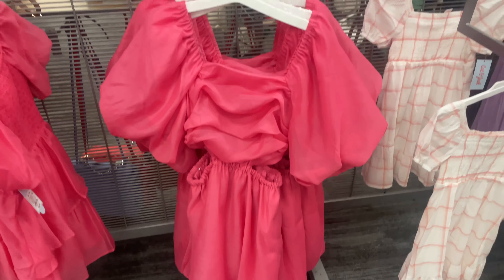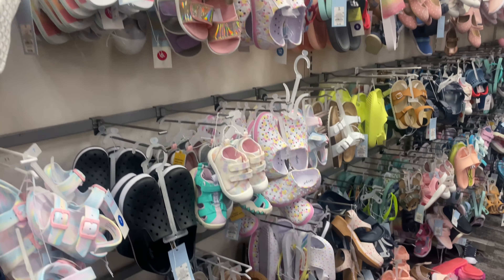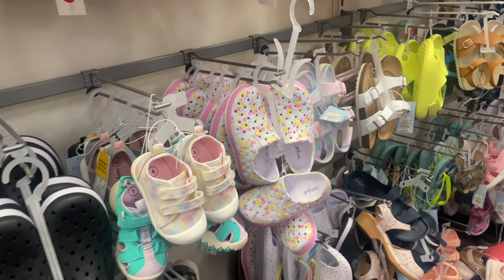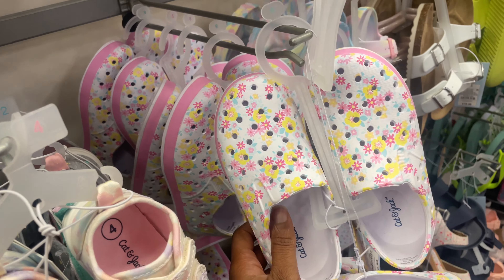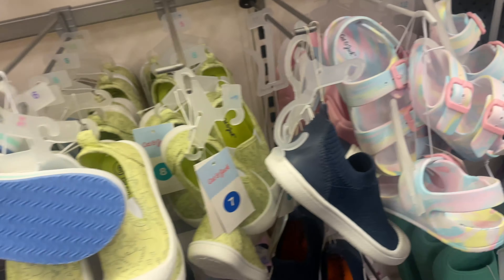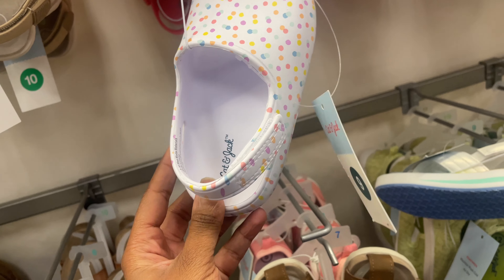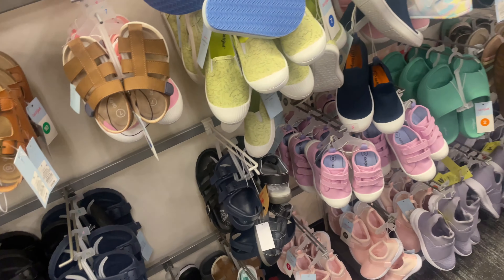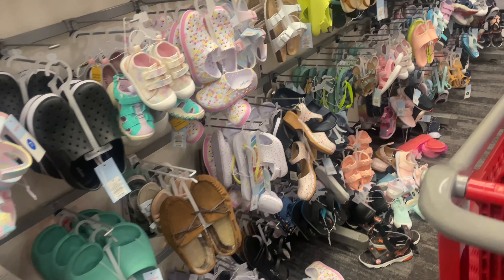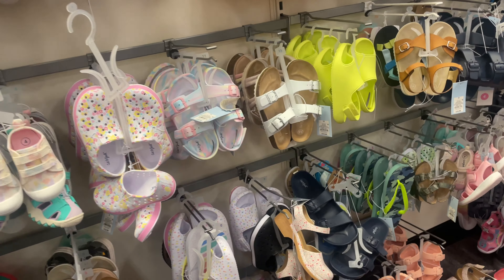We're in the shoes section now. These little flower ones are so cute, and I also love these little polka dot kind. This color is so cute.